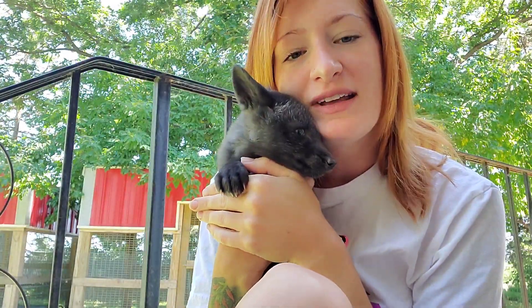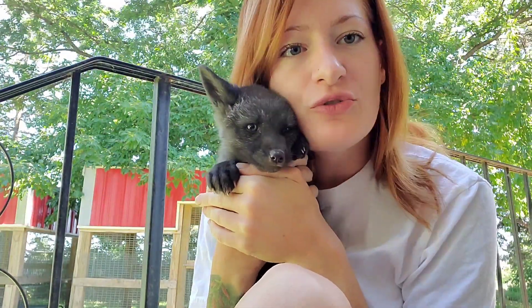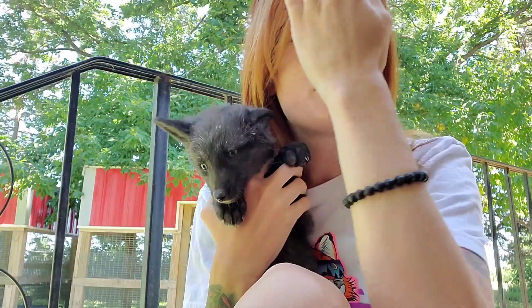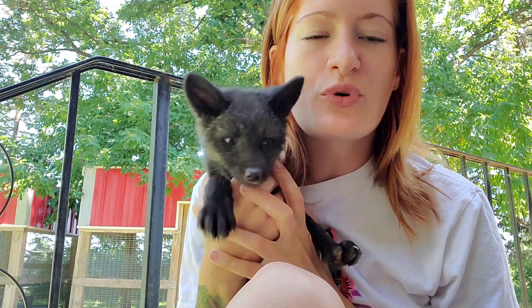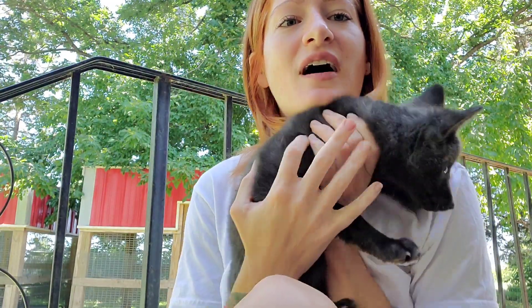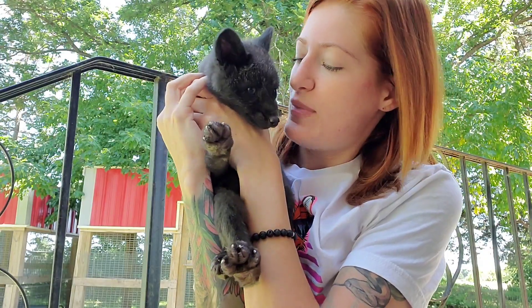She will be Coral Reef, so please make sure to follow Positive Beginnings and also give them a donation. She's going to be a pretty expensive fox to care for because of her back leg.